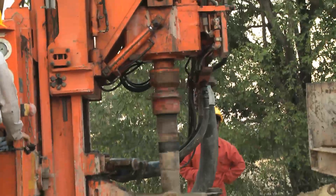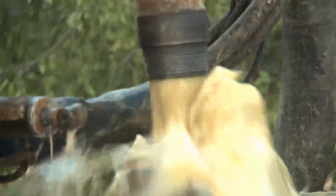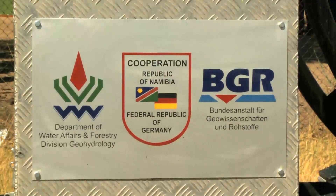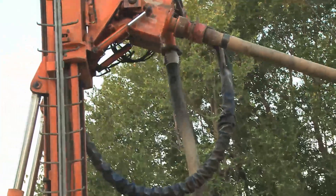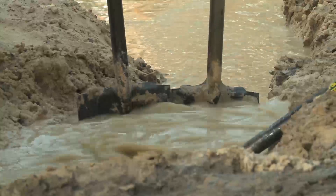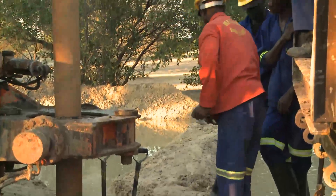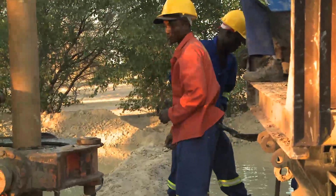This groundwater deposit can make an important contribution to safeguarding the water supply. The BGR hydrogeologists and experts from the Ministry of Agriculture, Water and Forestry of Namibia began to take a more detailed look at the recently discovered aquifer in 2010. The project, funded by the German Ministry for Economic Cooperation and Development, has now entered phase two. Six wells will be drilled currently to appraise the aquifer in more detail.